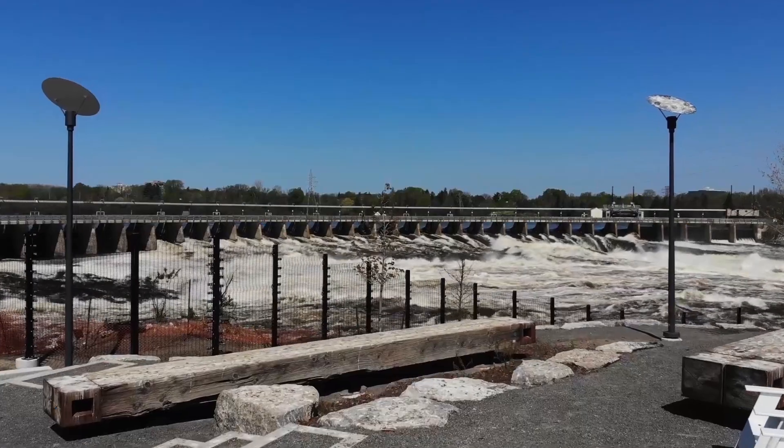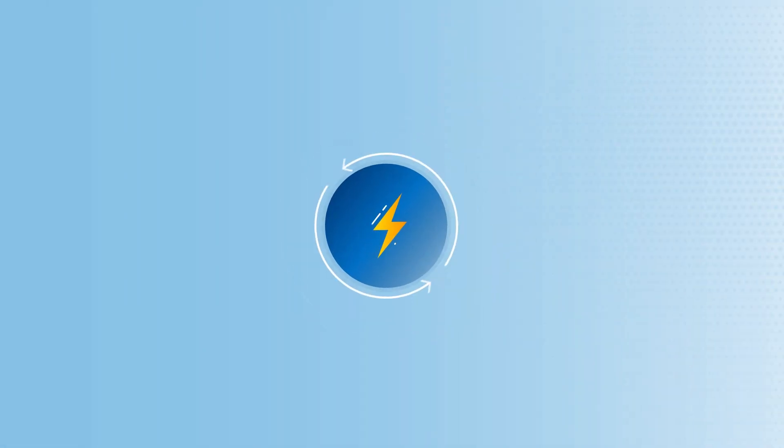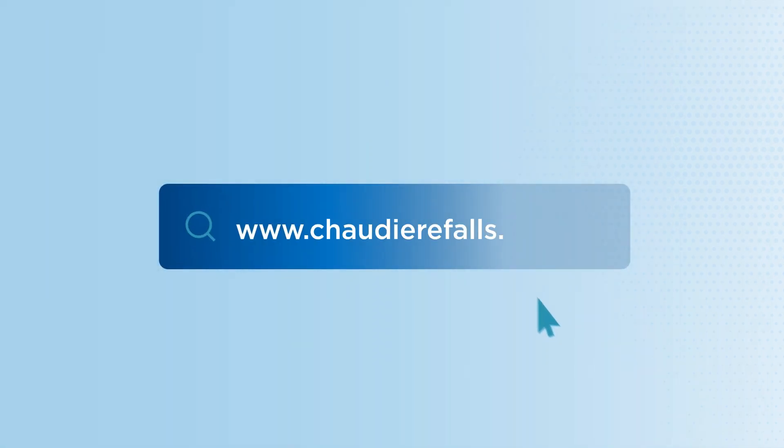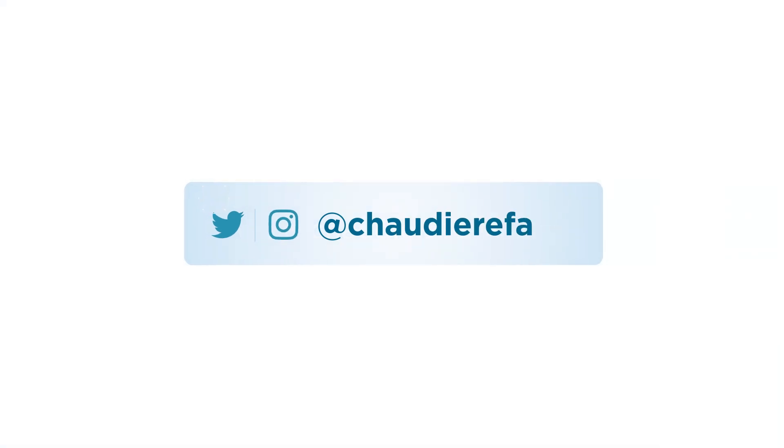We thank you for joining this virtual tour of our Chaudière Falls site. To learn more about how we are generating clean, green energy while acknowledging our storied past, visit www.chaudièrefalls.com, or follow us on Twitter and Instagram with username at Chaudière Falls.